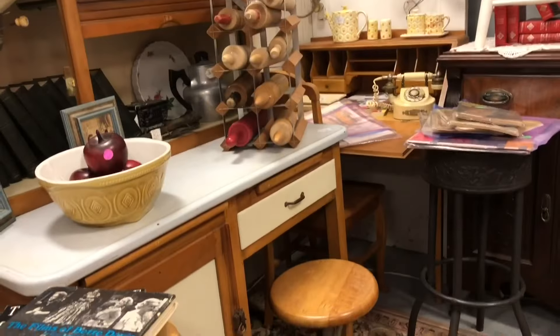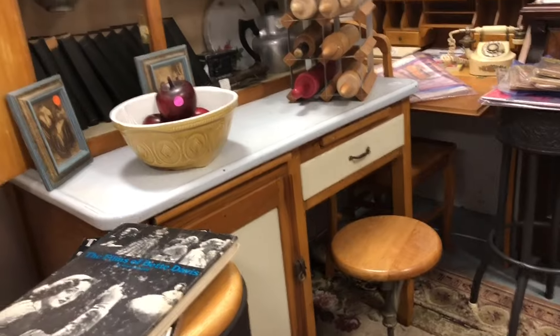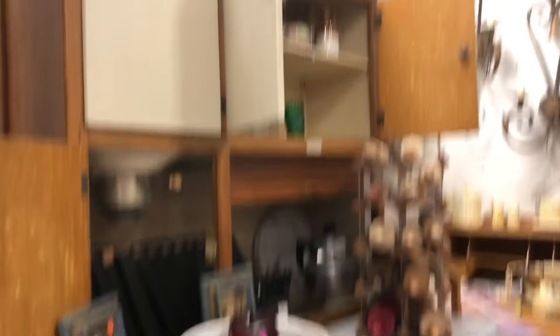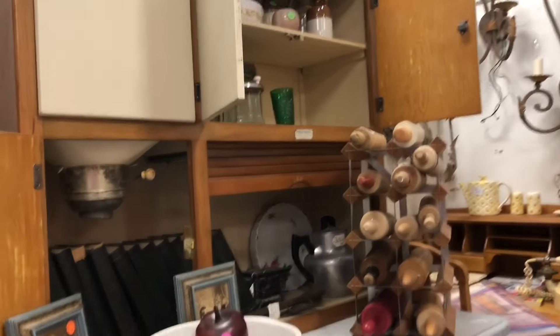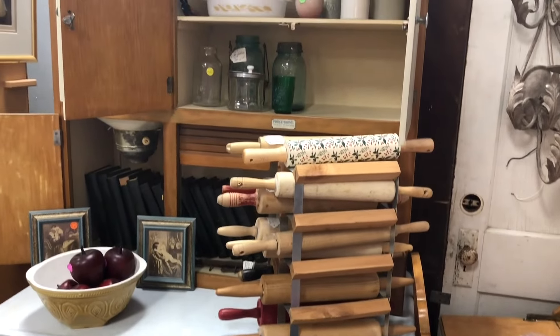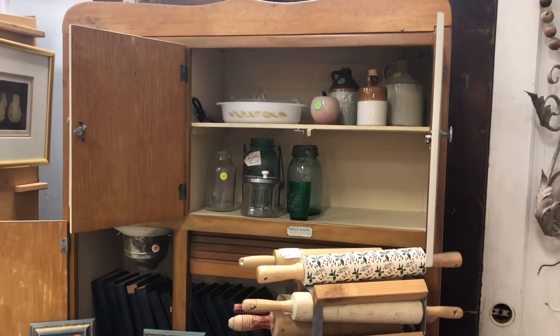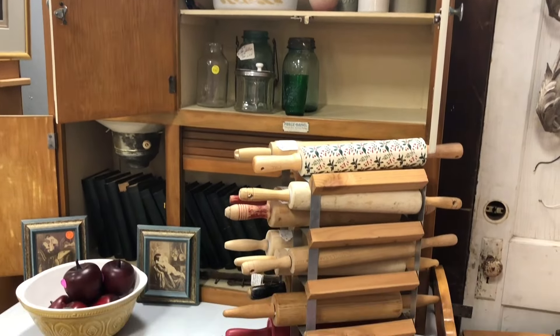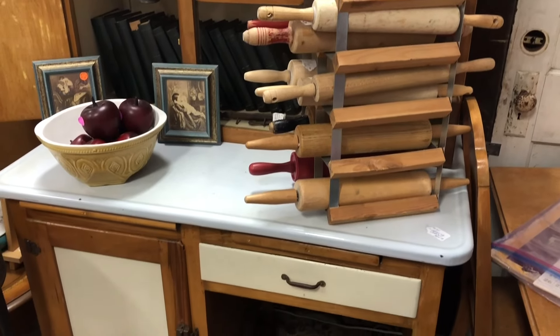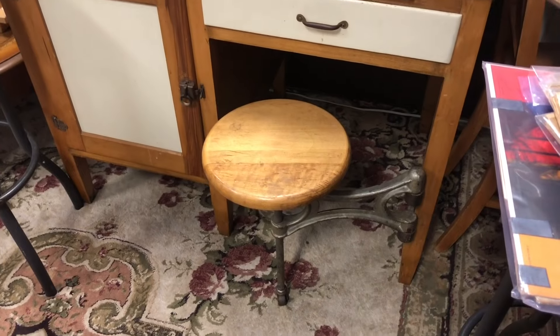And then I saw this beautiful sight — it is tagged as a Hoosier cabinet, but I had never seen one before. I love that it's got the area to store your flour and drop it down into your bowl, and it's got this cute little pullout seat. I thought it was really beautiful, but it's just too big for the area that I would like to put it in my house.